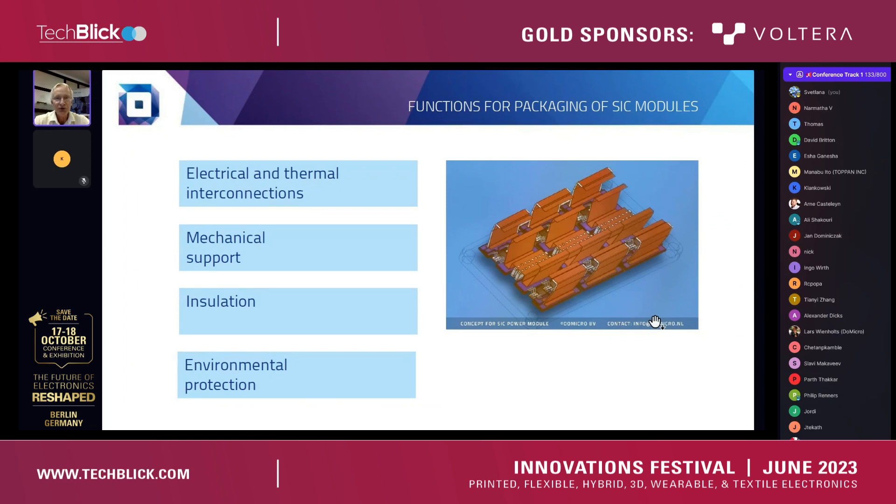Going into the power modules with silicon carbide. This is very much about how we can do the assembly and completion of such modules. First, to be taken into account given this application is making the right interconnections both for the electrical as well as for the thermal field. We are talking about an application with extreme currents, extreme voltages, and high switching frequencies, so that puts a lot of constraints on how we do the electrical interconnection to the outside world.